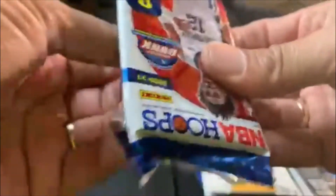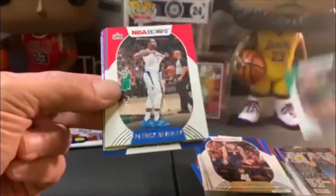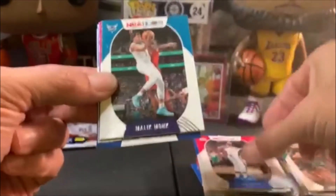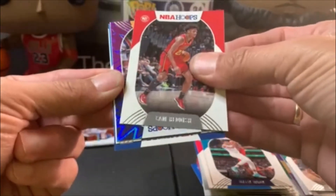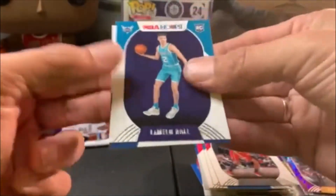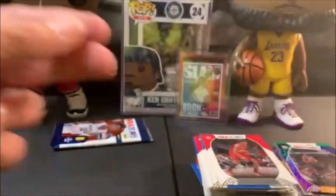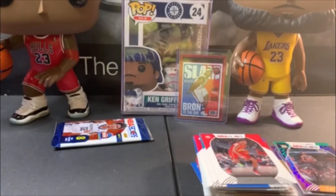We got two packs left — are we gonna be skunked on the top two rooks? Reddick, Tatum, Beverly, Malik Monk, Reddish, and we got another foil — not a rookie — TJ Warren. There's LaMelo! And of course he's got some white on that corner there. Azabuki. Well, I guess it's better than not getting one — a little bit of white. Definitely would not be a 10, but then again, you're talking about Hoops.